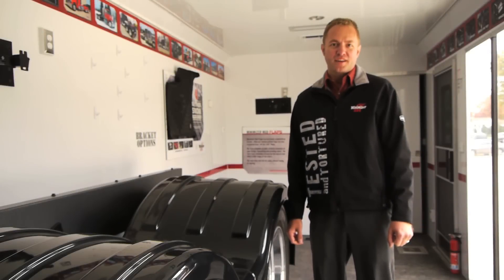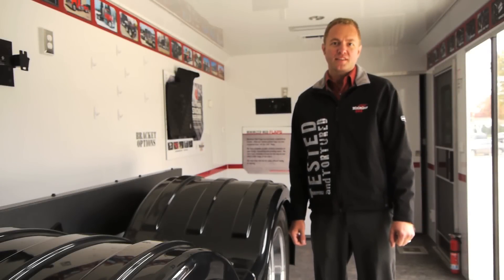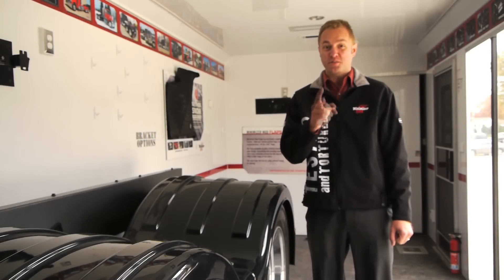Hi, I'm Steve Hansen, National Accounts Manager with Minimizer. Today I'd like to show you what makes Minimizer fenders superior.